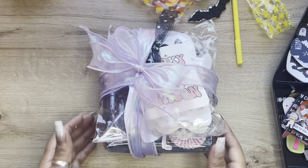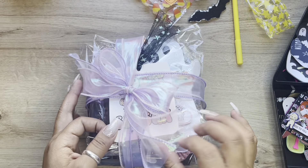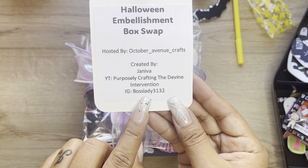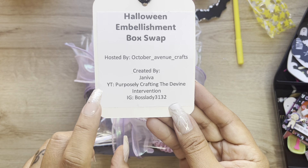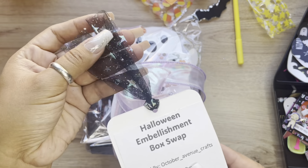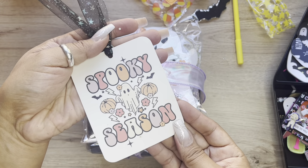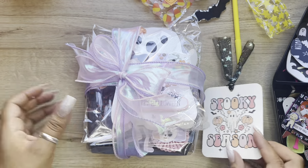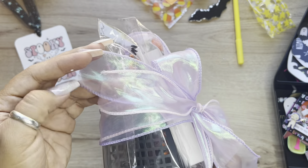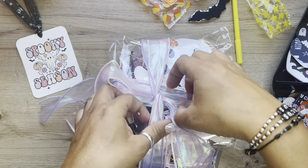So this swap here, the first one - the first one is from 'She is the Boss Lady 3132.' She's on YouTube. Look at how cute. I really like this tool and the stars, it looks so pretty. And look at this cute tag. And she wrapped it in this really pretty ribbon. I love those. They're perfect for pastel room.